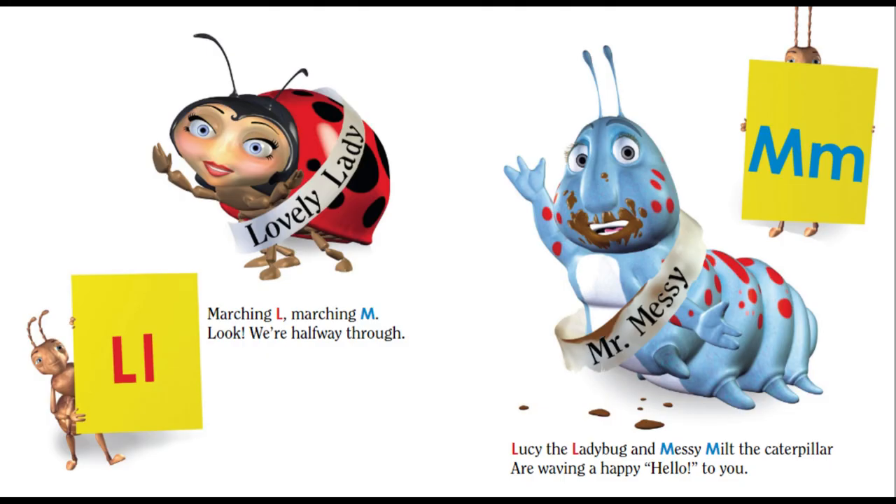Marching L. Marching M. Look, we're halfway through. Lucy the ladybug and Messy Milt the caterpillar are waving a happy hello to you.